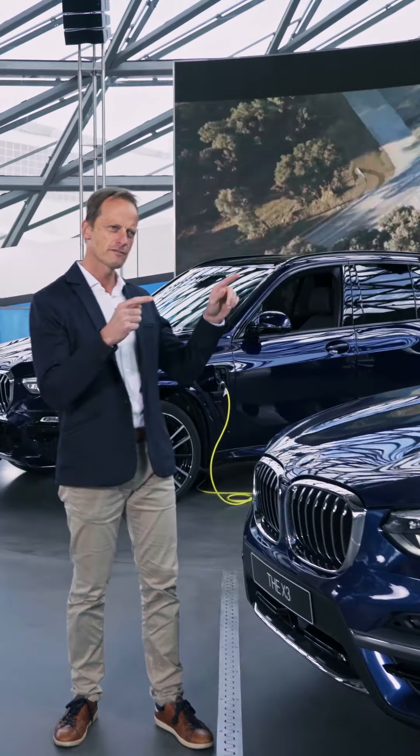How can I find those charging stations in the city? We have on our navigation system and also on our connected app a lot of charging stations located, so you can always find the nearest one.